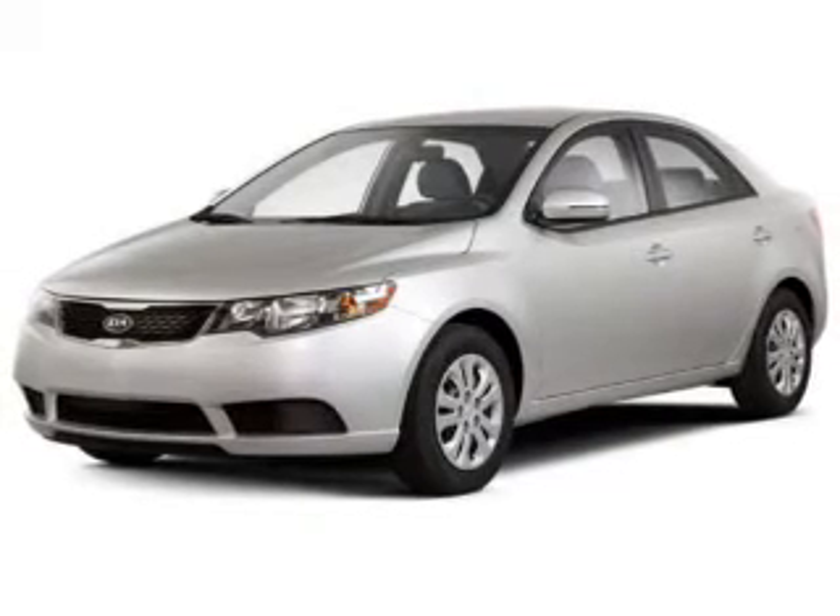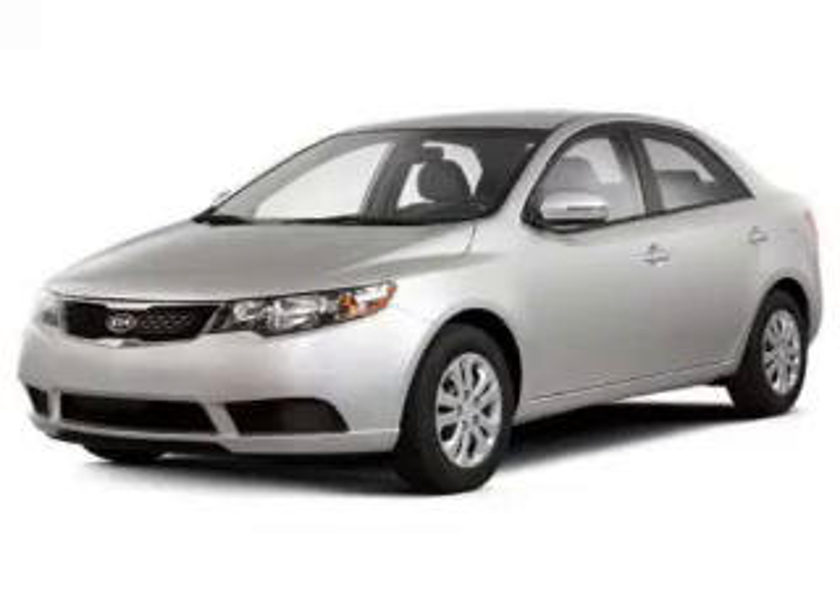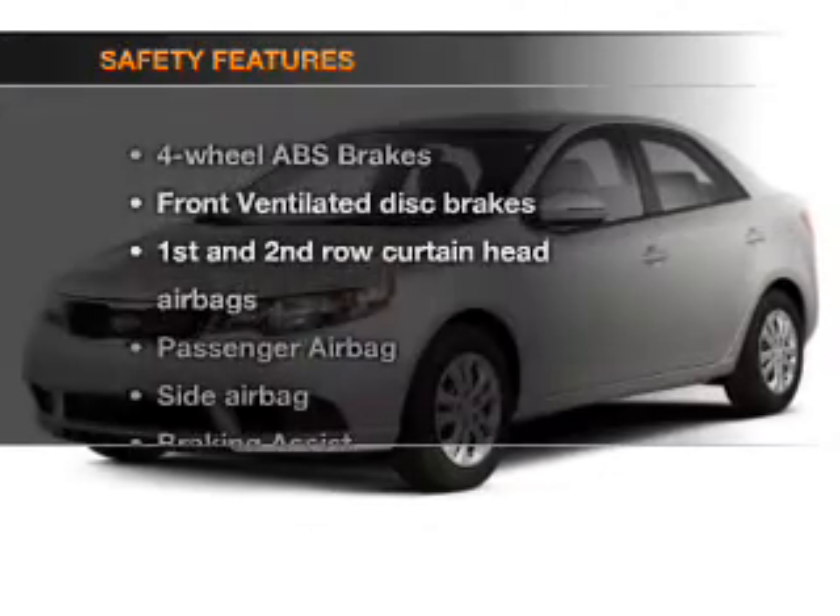Cruise control, Bluetooth wireless, an AM-FM stereo with a CD player, and satellite radio.